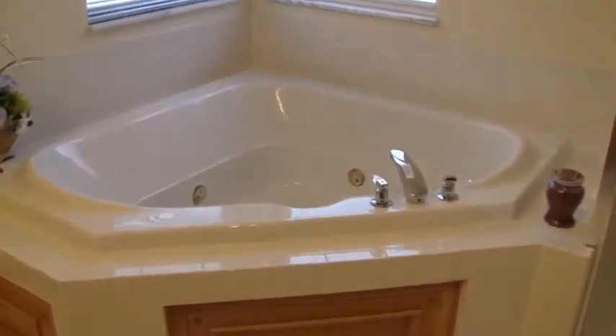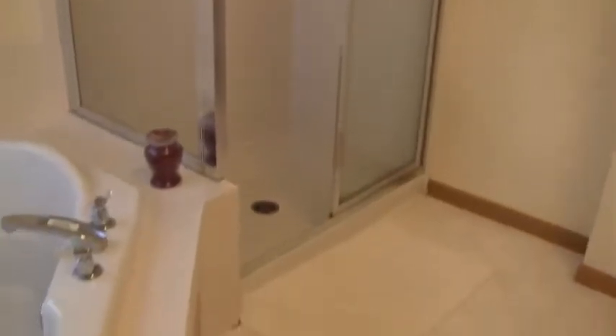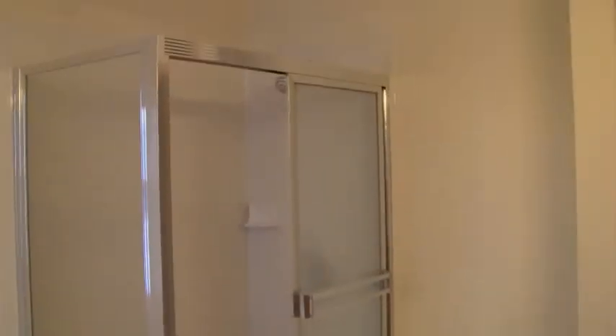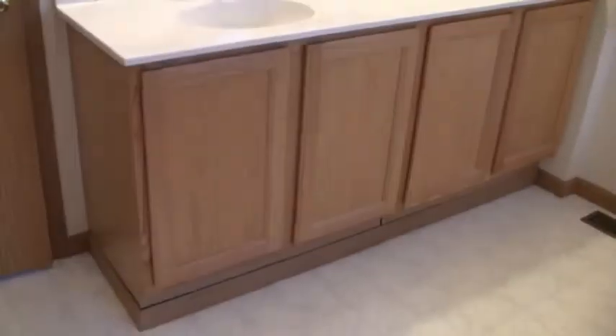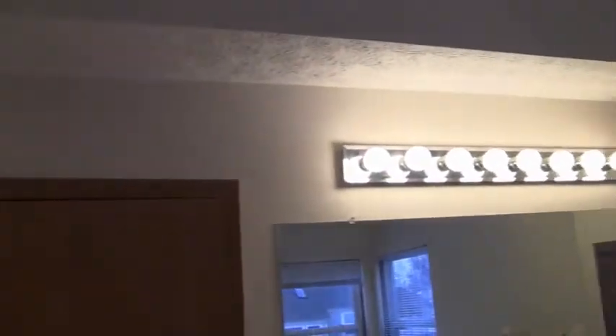There's a nice whirlpool tub, separate shower, water closet, and an extra tall vanity. You can see the vaulted ceiling continues through here — but it's sealed off where we saw that ledge, where you could put plants or whatever.